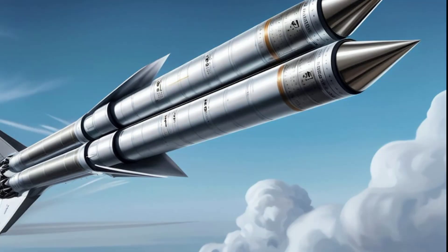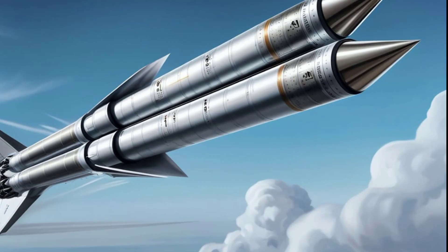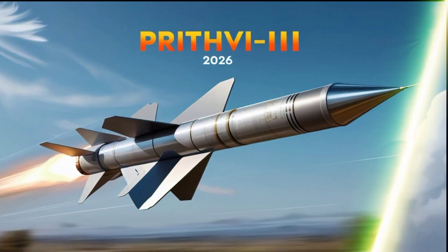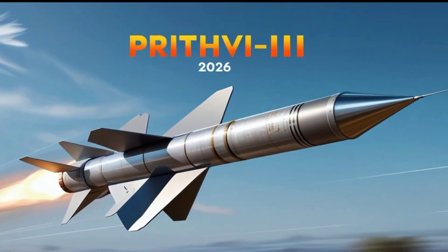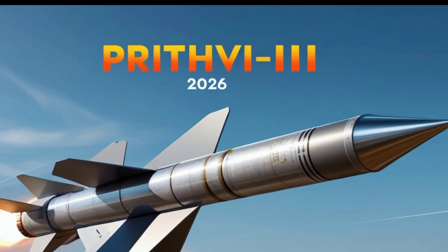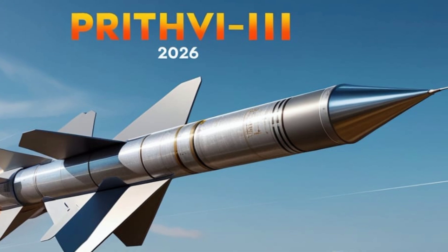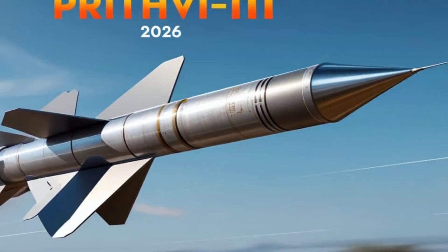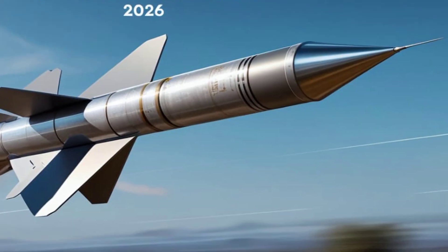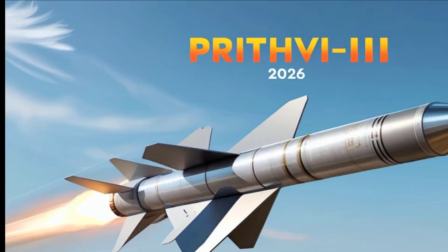So friends, that's everything you need to know about the 2026 Prit V3 missile, a shining example of India's determination to remain strong, independent, and future-ready in defense technology. If you enjoyed this video and want to learn more about India's missile power, make sure to like this video, subscribe to Missile Vault, and hit the bell icon so you never miss an update on the latest defense technologies. Thank you for watching and Jaya Hind.